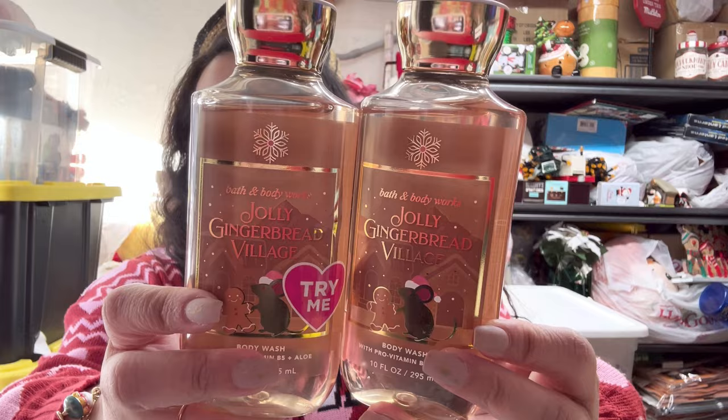These are shower gels — I love shower gels. I never use bar soap; my husband uses that. I like the shower gel, so I had to get two of the Jolly Gingerbread Village ones. These came out to around $3 each. Regular price $14.95, they came out to $2.83 each with the coupon.